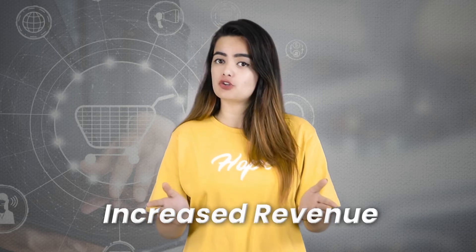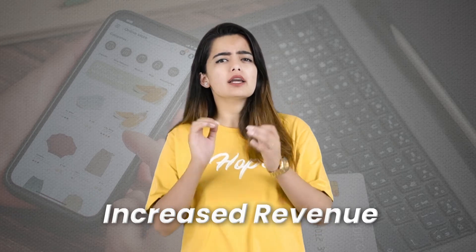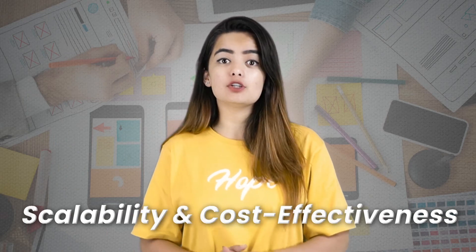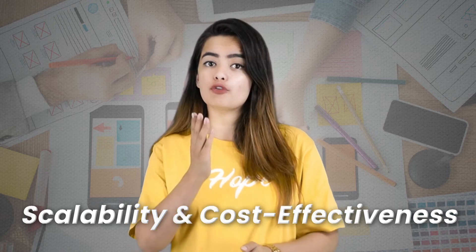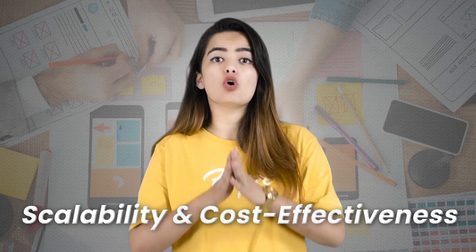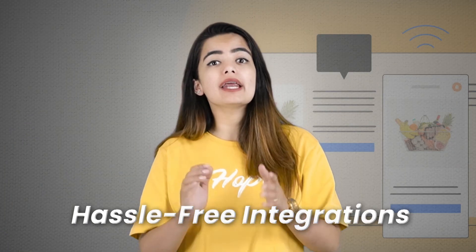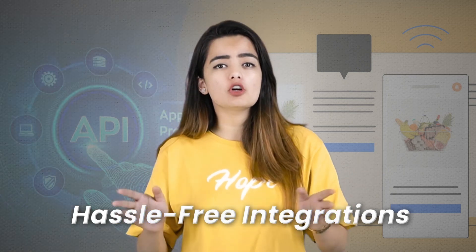Headless commerce can also motivate increased revenue. With a headless commerce solution, you can make your brand flexible and adaptive by tracking trends, widening your customer base, and reaching target audiences — ultimately giving you higher sales. Additionally, it offers scalability and cost-effectiveness, enabling you to upscale or make design changes in your UI and UX while reducing the load on the backend and lowering overall development and maintenance costs.